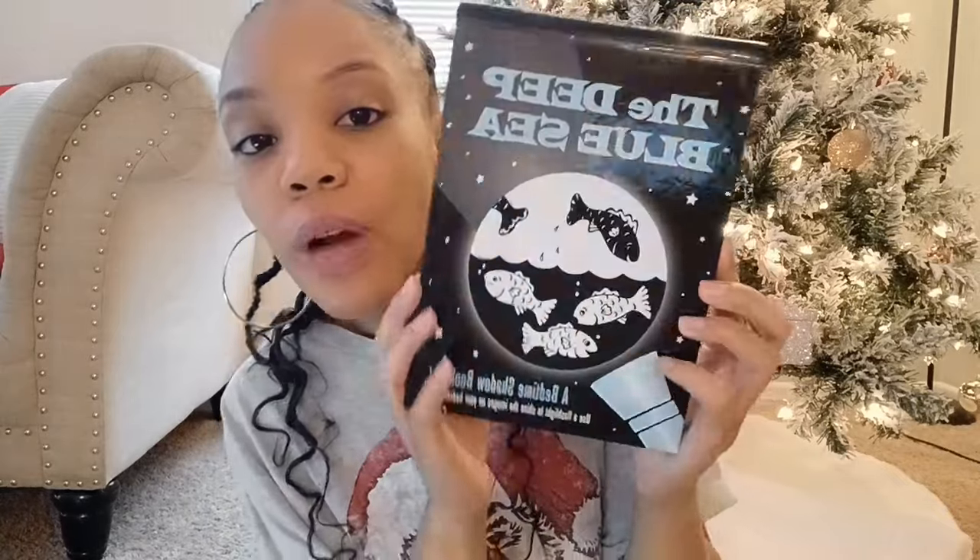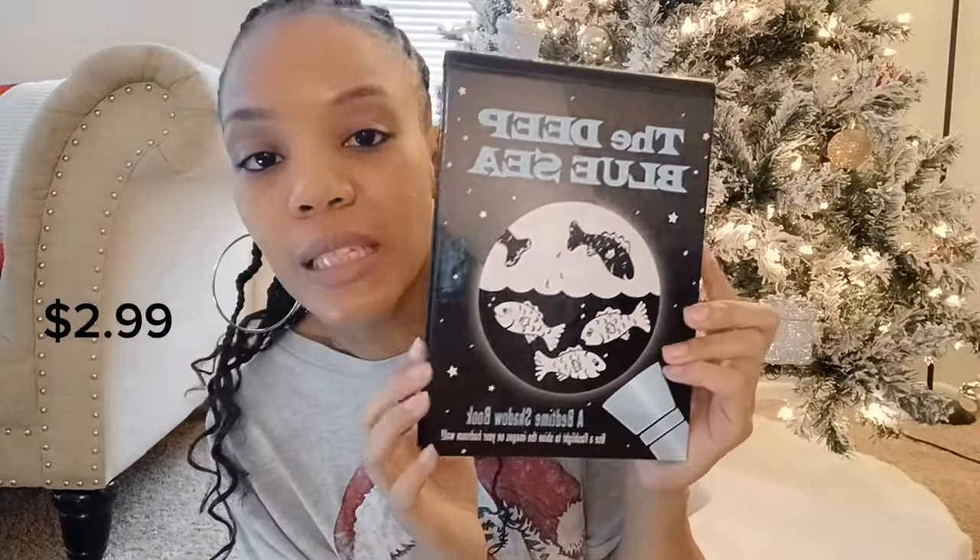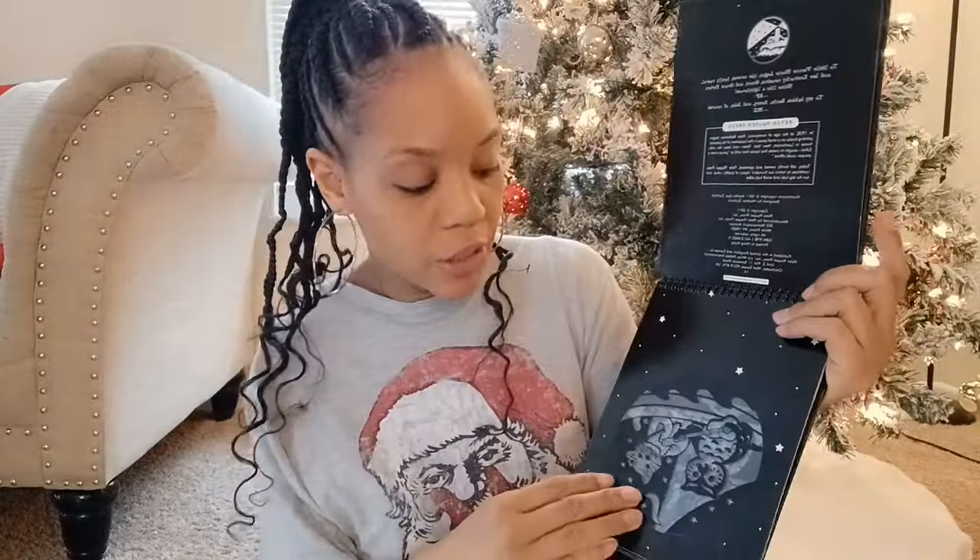I also got him a book from Goodwill for $2.99 — it's this 'Deep Blue Sea' book. What's super cool is that each page uses a flashlight or your phone's flashlight to project the story onto your wall while you read it to them. I was going to buy the version on Amazon but it was $12, so I was so happy to find it at Goodwill for less. Definitely check your local Goodwill — they may have some really good things for stockings or Christmas gifts.